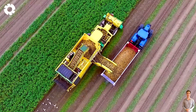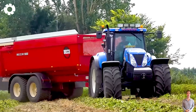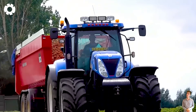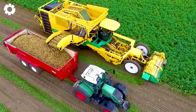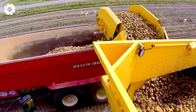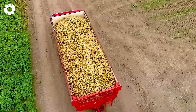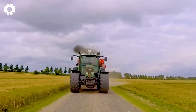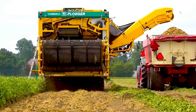Next, the journey of transporting potatoes with two Fendt 724 and 830 Vario tractors, each pulling a Beko Maxim 1800 trailer. A New Holland T7030, with its powerful sound, also pulls a similar trailer. On the field, the potatoes are loaded onto trucks, ready for the long journey ahead.